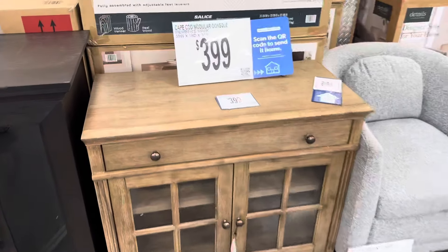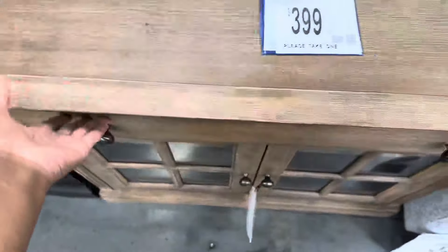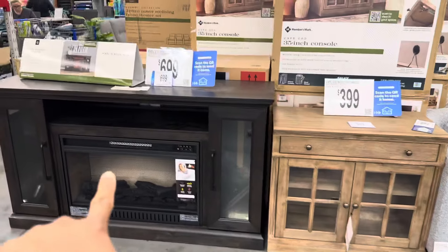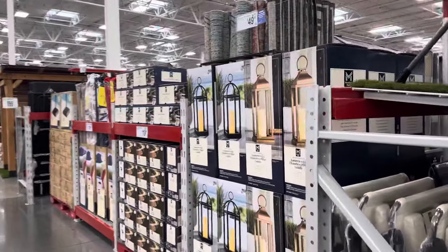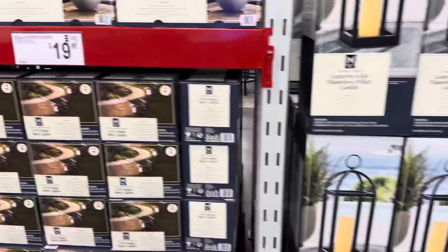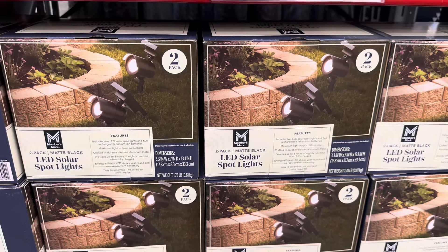They got this little stand — it says it's a console, but I don't know where somebody would put that. Unless you got a small living room, I would go with this one for $399. It's an extra $300, but to me it's worth it. I keep looking at these — I see a lot of people put them by their front door. What's this? LED solar power spotlights.